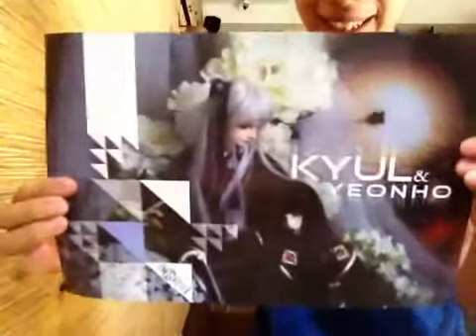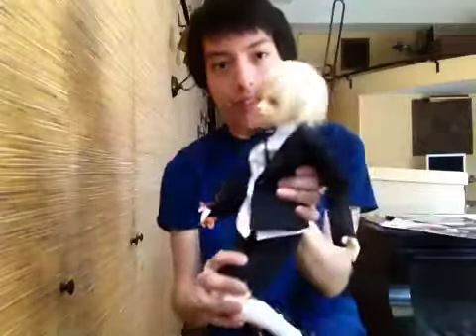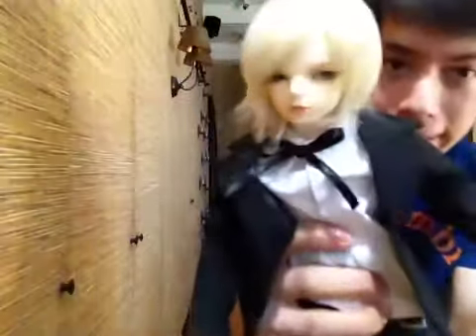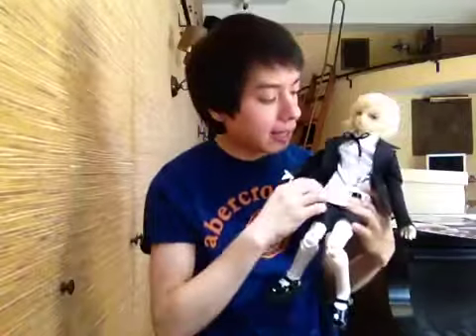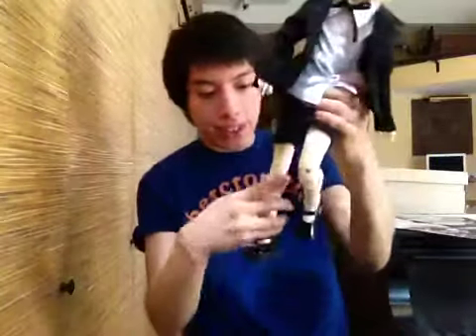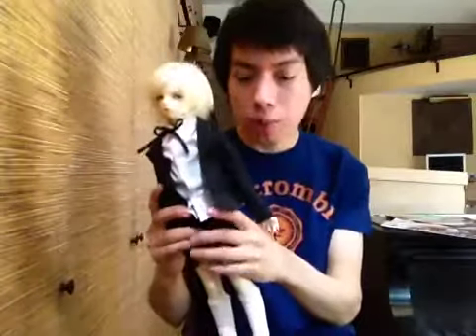Maybe I'll frame the mini poster — I think that'll be really cool. Anyway, I decided to put look back to blonde, so I got this blonde wig which I really like. I'm not really sure if it's because of the tone of the face-up, but I think blonde wigs suit him best. I also got this suit from a group order that I was part of.